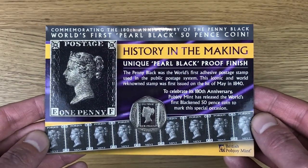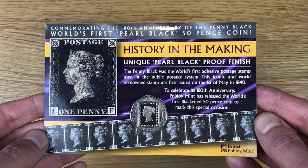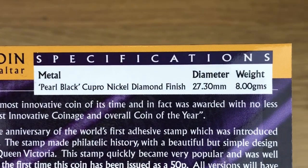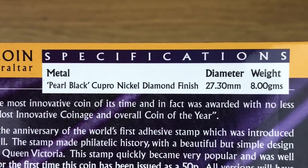If you want to have a little read about the information there, just pause and read at your own pace. On the other side we've got some more information, and in the top corner we've got the coin specs: the metal is pearl black copper nickel with a diamond finish, diameter twenty-seven point three millimeters.